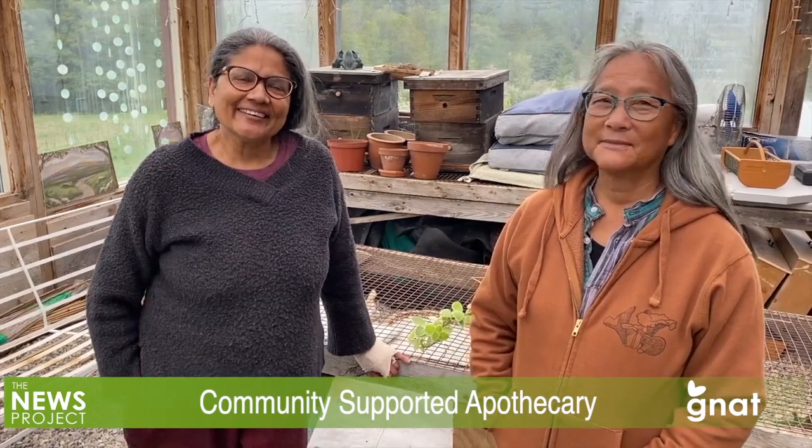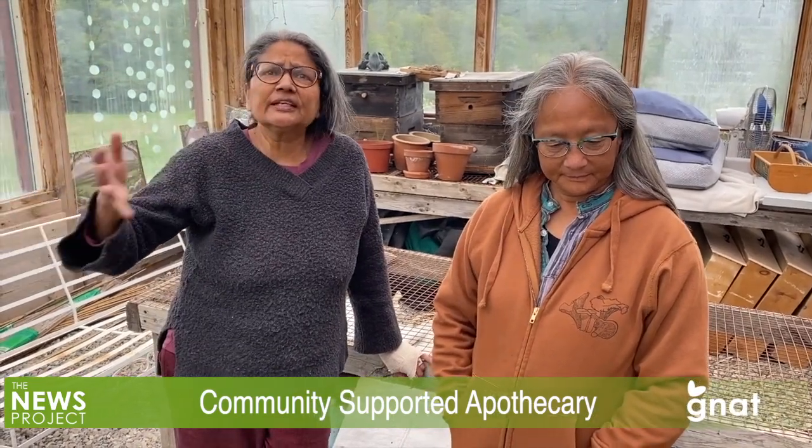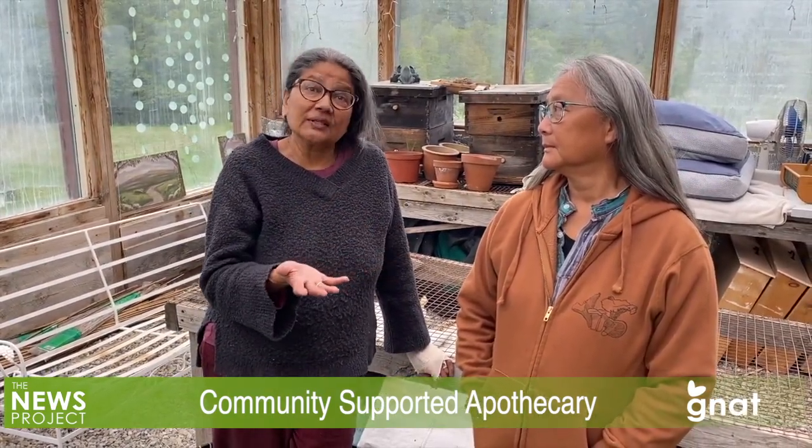I have a line of products called Lotus Moon Medicinals which I've been making since 1997, started in Arlington. Emmett grows a bunch of different herbs in addition to vegetables, as do I, and so making products and having products in a bag to pick up once a month seemed like a great thing to do.